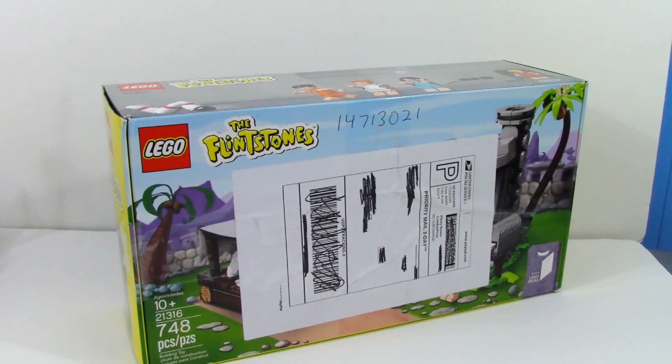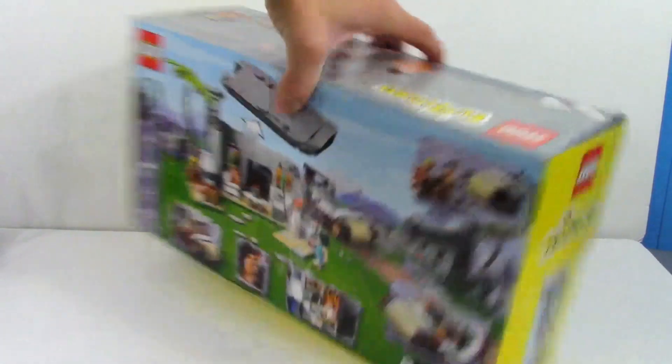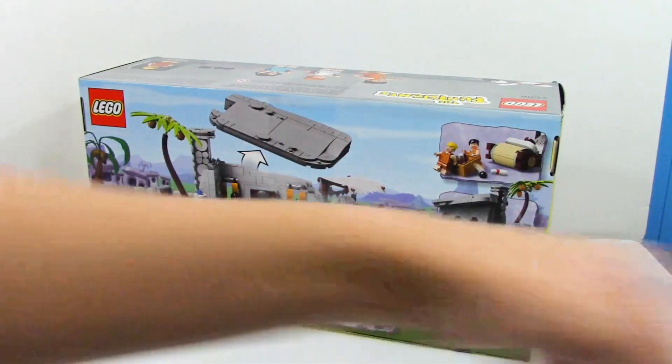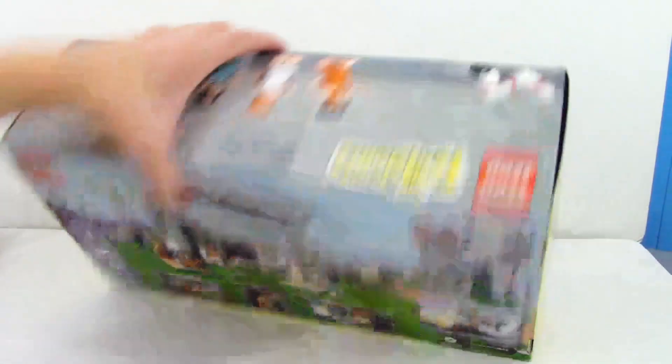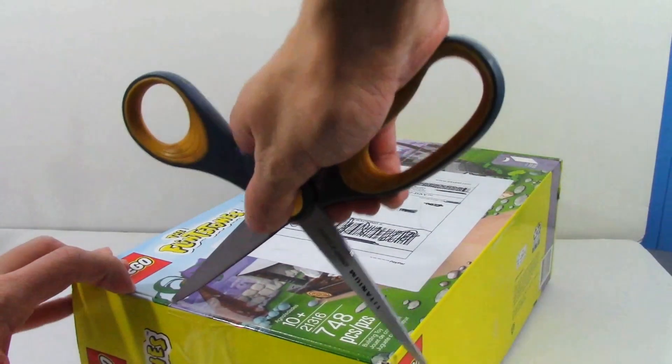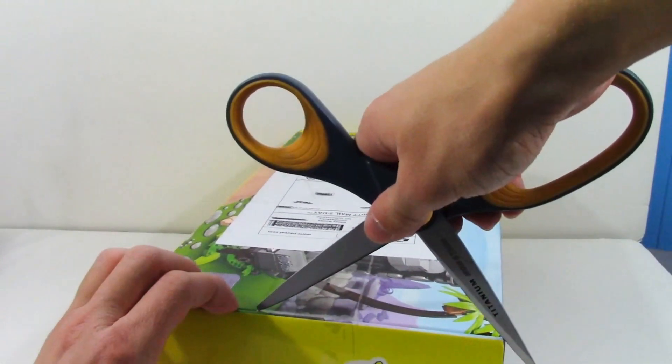I'll show you guys exactly what I got and I'll tell you how much I paid for this seasonal Lego set. Getting into the package from Bricklink — it is not the Flintstones box. The Bricklink seller packaged the set I got in the Flintstones box, which I find kind of funny. So we're gonna do a live opening of this — you're seeing this in real time.